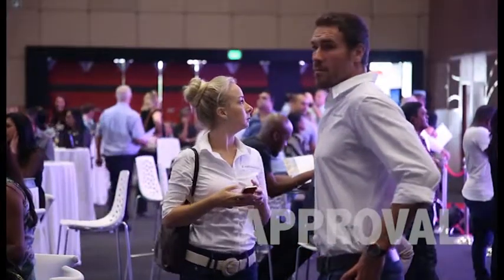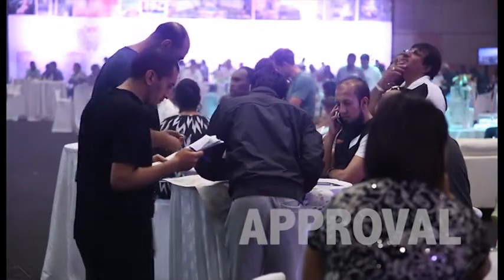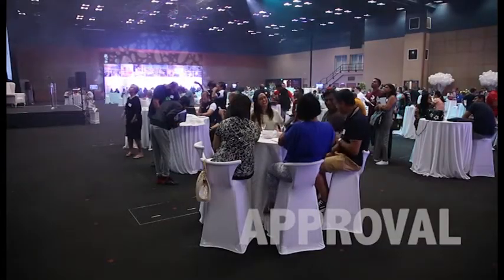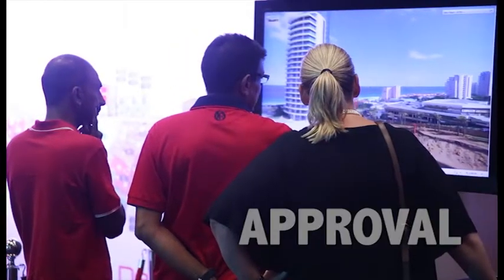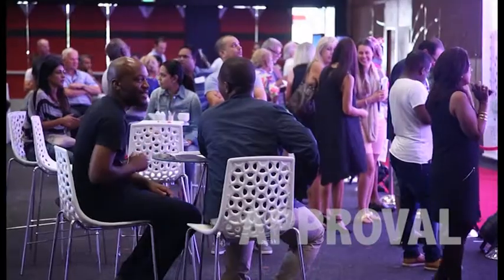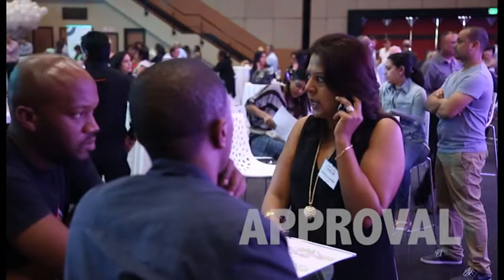We've interviewed and done sales presentations for close to 4,000 people. Today there are possibly around 350 people who are willing to buy units. There's extreme excitement — people were here from half past eleven last night queuing up, so it's been absolutely brilliant. We expect to sell a lot of these units today. People are excited, people are anxious, people want to get in.